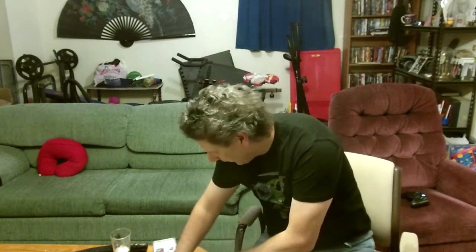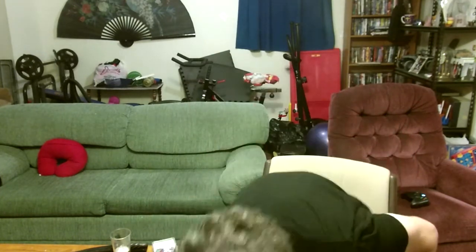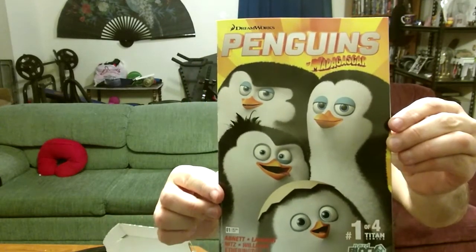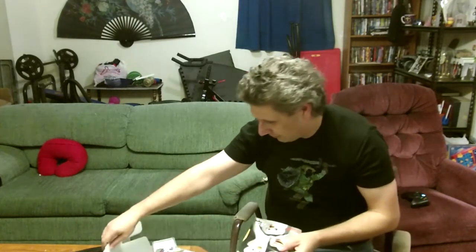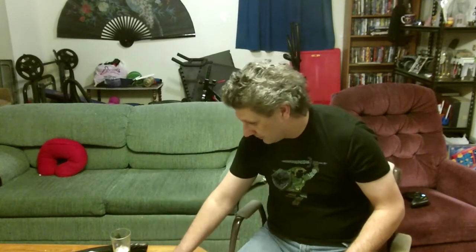Last but not least is a Penguins of Madagascar comic book. Who doesn't love the Penguins of Madagascar? This is number one of four — I'll have to try and find the other three as gifts for both of my kids for the holidays.